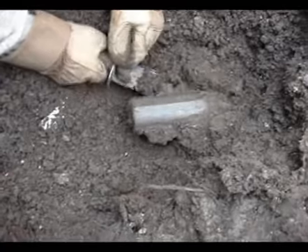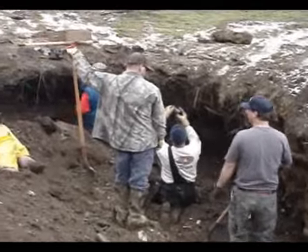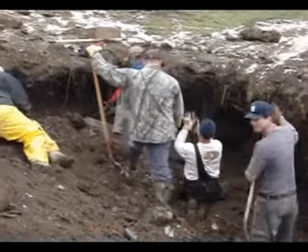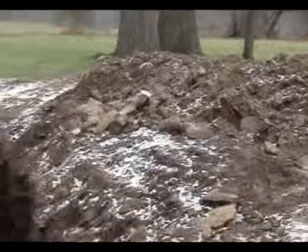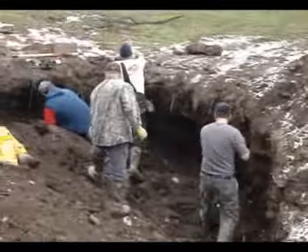Scott's trying to get it out without breaking it. Here they are hard at work. We're getting down to the good layer right now — dug out a few bottles.